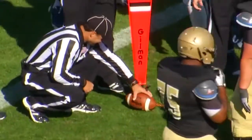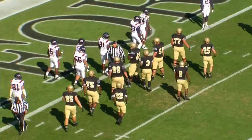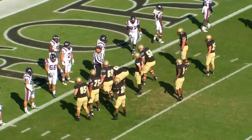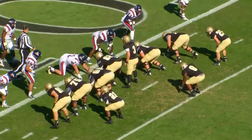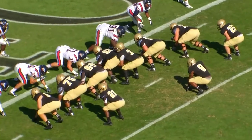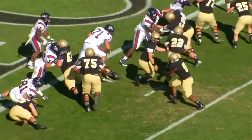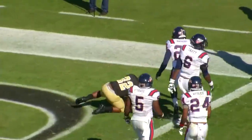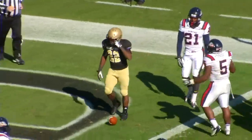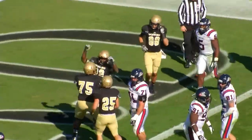First and goal. Drive started at the Samford 45 following the interception by Bernard Williams. First and goal at the one, center of the field. Out of the wing bone, one receiver to the right, Raymond Smith in motion right. Hand off Raymond Smith, sweeping right, breaks a tackle, and he finds his way in. Touchdown Terriers!